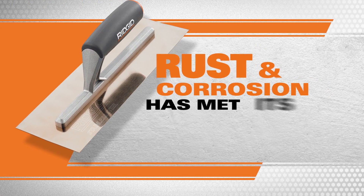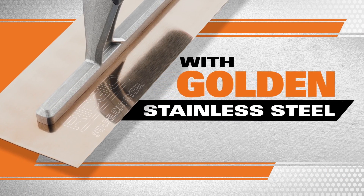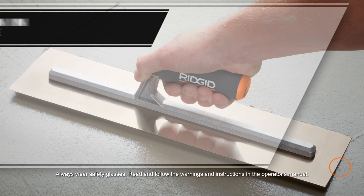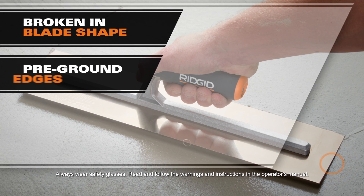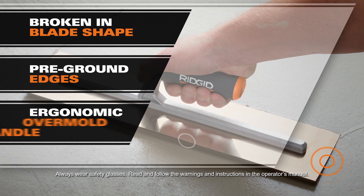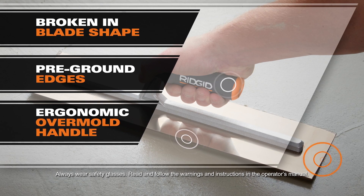Rust and corrosion has met its match. RIDGID's finished trowels golden stainless steel blade resists corrosion and makes cleanup quick and easy. All RIDGID trowels and floats have a broken end-shaped blade that helps eliminate accidental surface gouging, while pre-ground edges give you a cleaner, faster finish. The ergonomically-designed overmold handle will keep you comfortable through the workday.